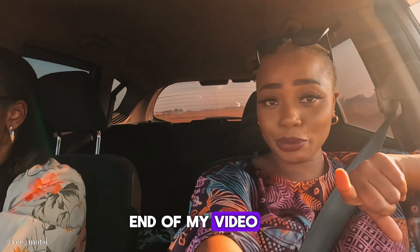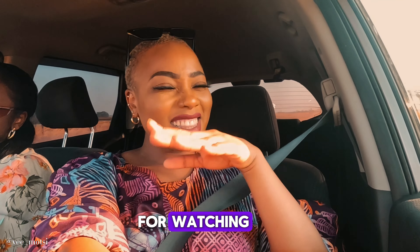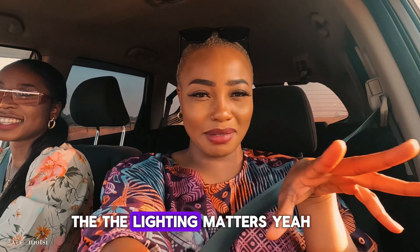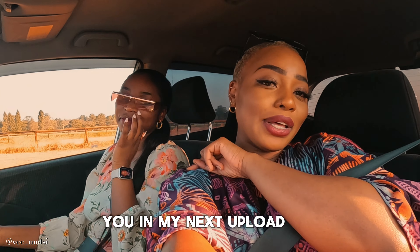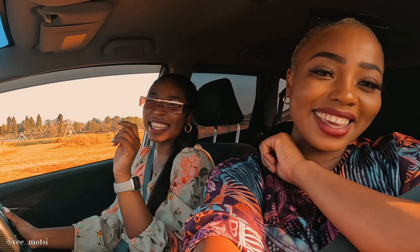So this means this is the end of my video. Thank you so much for watching — the lighting out here is beautiful! Remember to like, subscribe and comment, and we'll definitely see you in my next upload. Bye!